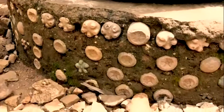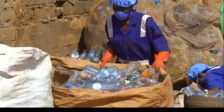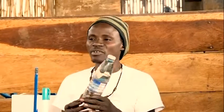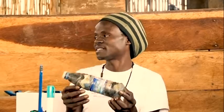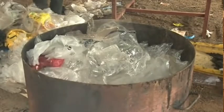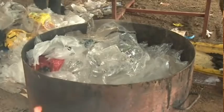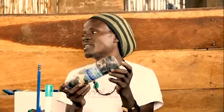We look for areas that require a toilet and we use these bottle bricks to construct toilets. We have big traction in this project — with some help, we managed to set up five public toilets. For instance, at a school called Good Samaritan Energy School, we constructed a 50,000 bottle brick toilet.